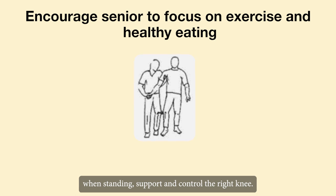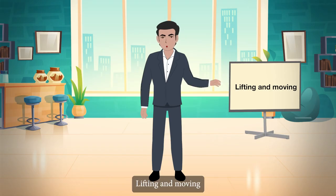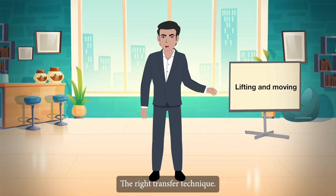Body weight should shift to the right leg. Lifting and moving — the right transfer technique.